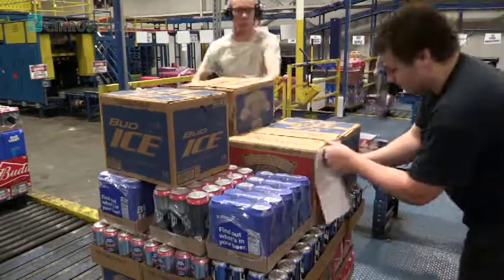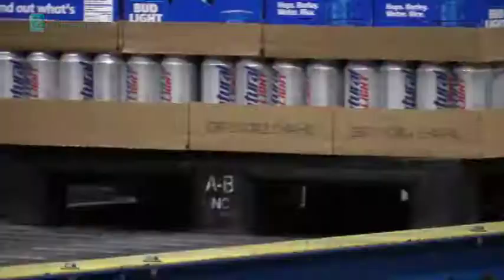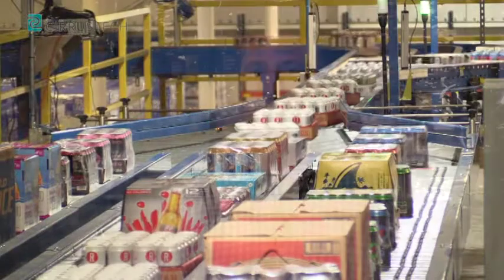Cirrus Tech — your end-to-end solution provider for your warehouse needs, from the planning to the implementing, and there for you with 24-hour support 365 days a year. Cirrus Tech was always there to support us; we can pick up the phone, call them, and get support immediately, or have them fly here and be on site within 24 hours to help us.